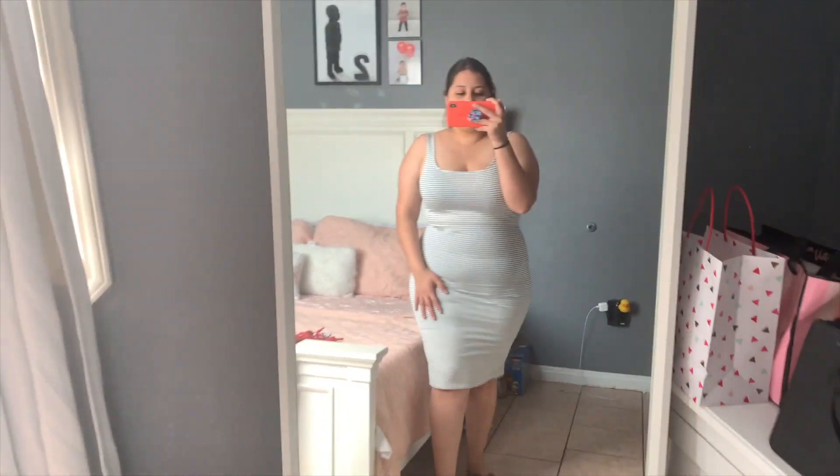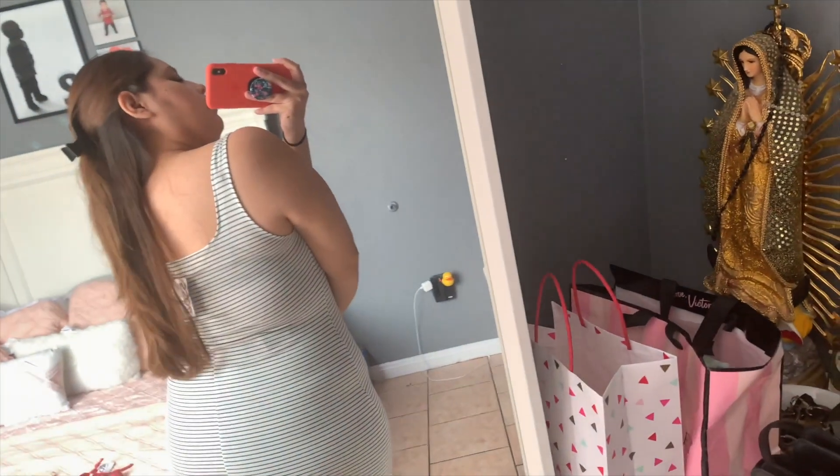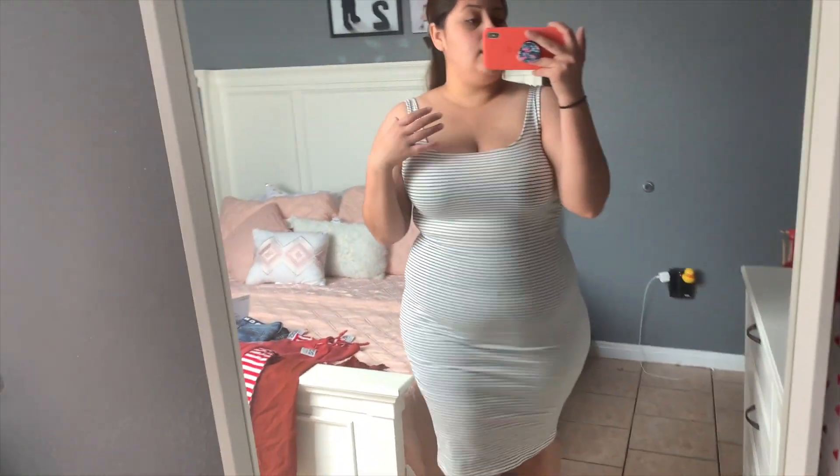I'm recording this with my phone because the lighting looks better on it. The first piece is a striped black and white dress that goes up to your knees. It's really soft and comfortable. The only thing I don't like is it's a little tighter on one section, but the back has a nice slit. For eight bucks, it's not bad — Ross does have good dresses.